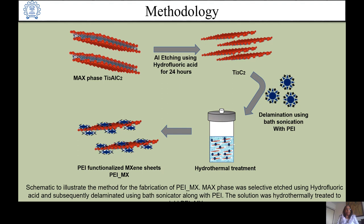This schematic diagram shows the synthesis of PEI-functionalized MXene nanosheets. Selective etching of aluminium from the multilayer MAX phase was done using hydrofluoric acid, and elimination of aluminium resulted in few-layer flakes of MXenes. Delamination of single layers from the multilayer structure was achieved using bath sonication for three hours with 0.02% volume-to-volume polyethylenimine. The solution was then hydrothermally treated at 200 degrees centigrade for 24 hours to yield PEI-functionalized ultra-small MXene sheets, referred to as PEI-MX.